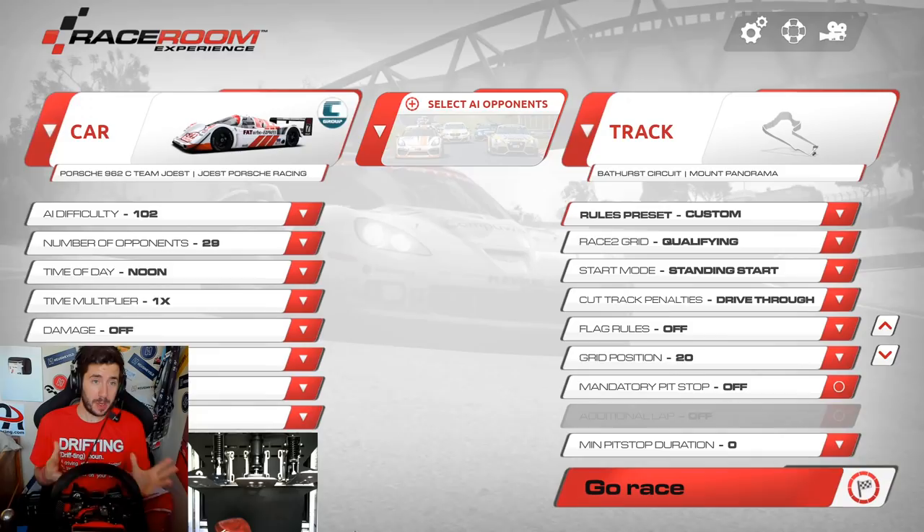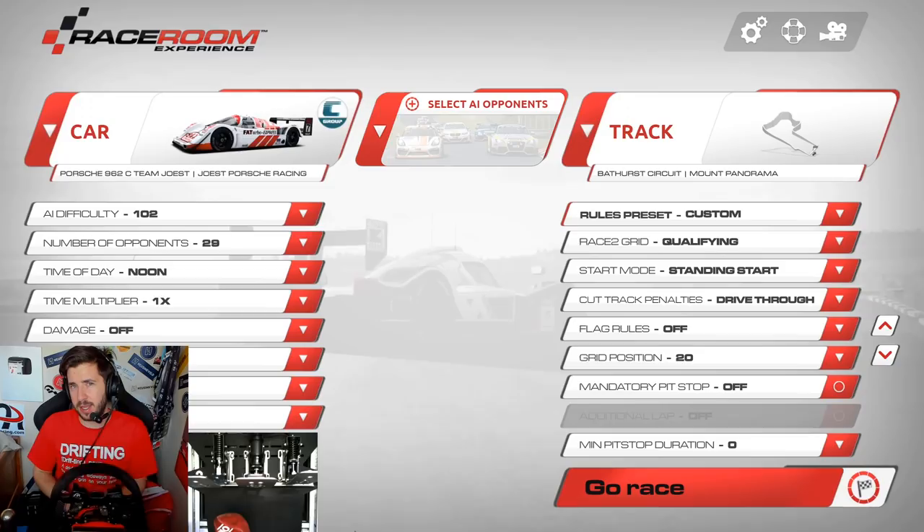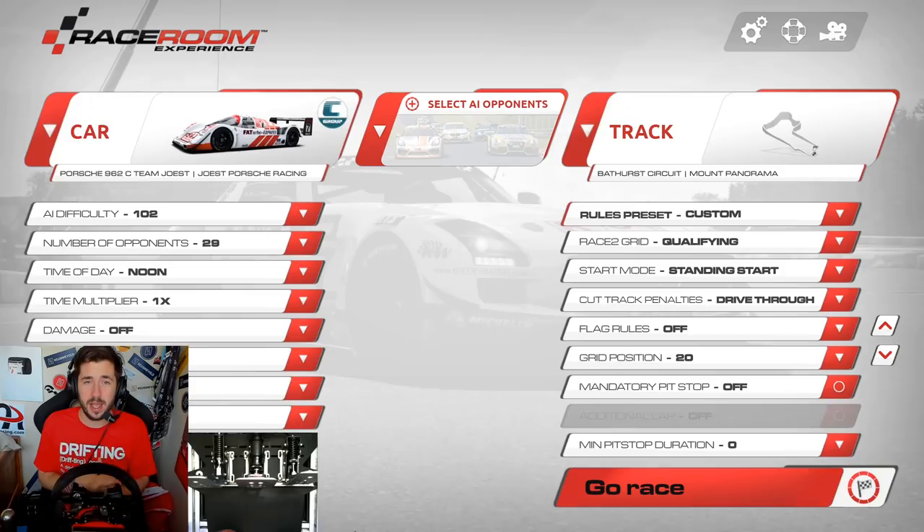Race Room was recently updated so I thought it would be a perfect time to do this video that I've been thinking about for a while, and it's been made even more perfect by the fact that this is kind of happening in real life soon. In this video I'm going to be racing the Group C 962 around Bathurst in a five lap race.